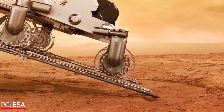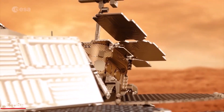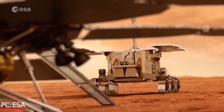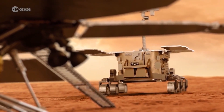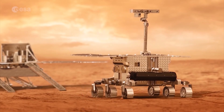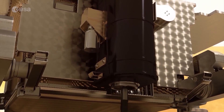ExoMars is a European Mars rover that was supposed to launch this year. This did not end up happening — right now the rover is sitting in storage in Italy instead. During the ESA Open Day at ESTEC, I had the unique opportunity to talk to the project scientist of ExoMars, ask him a few questions, and learn more about the initiative.